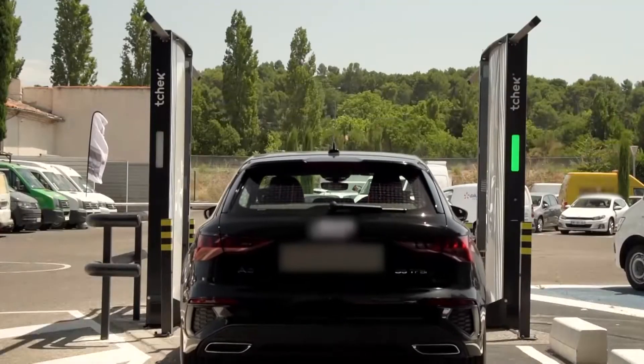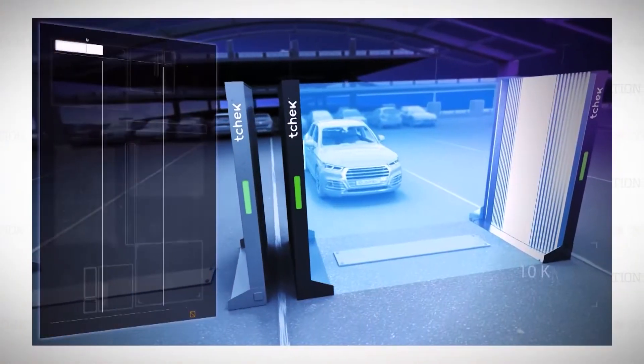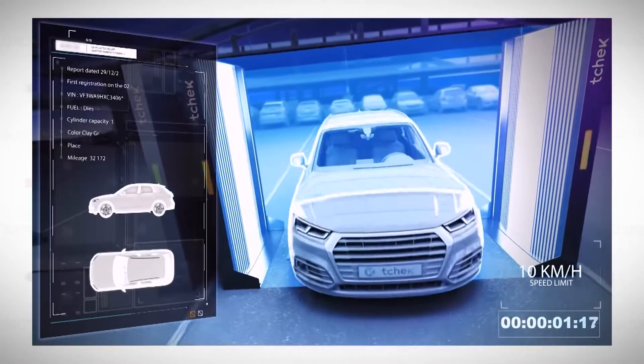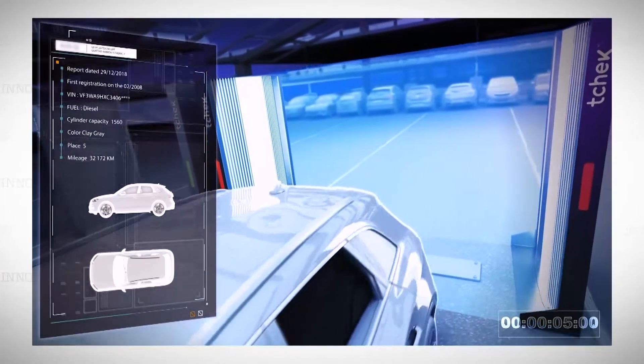I had no proof of the state of the car to say it was there before or not. And so I had simply to pay. And that's a bit frustrating. That frustration can now be kicked to the curb thanks to the system's 360-degree scanner, with 3D cameras, artificial intelligence and image processing.